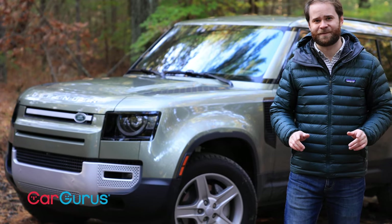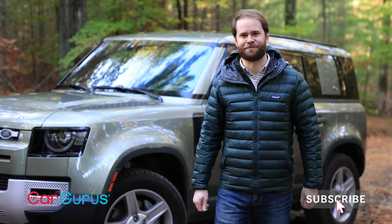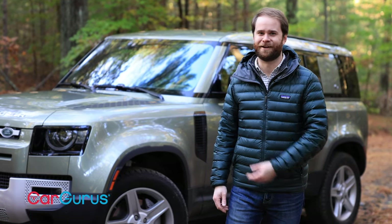While I have your attention, be sure to subscribe to the CarGurus YouTube channel. Okay, back to the Defender.